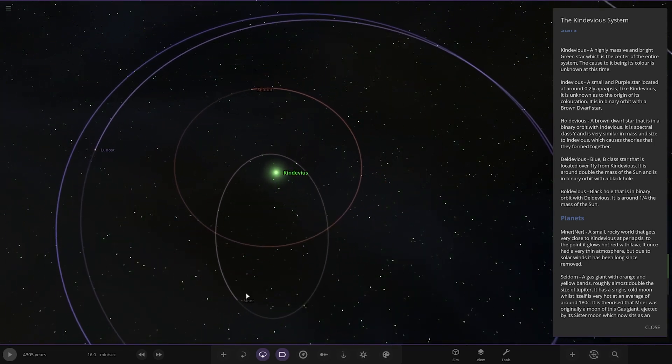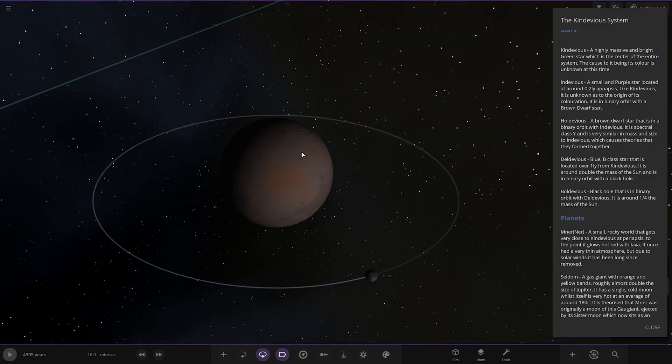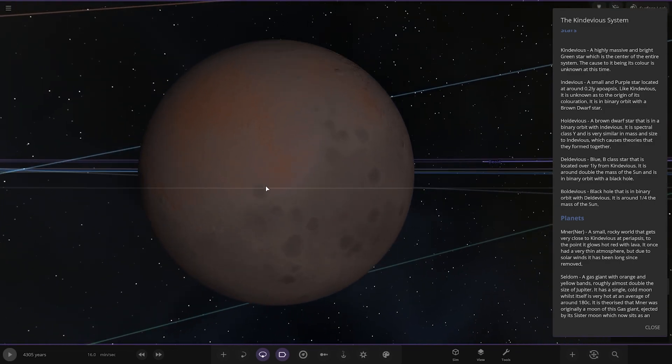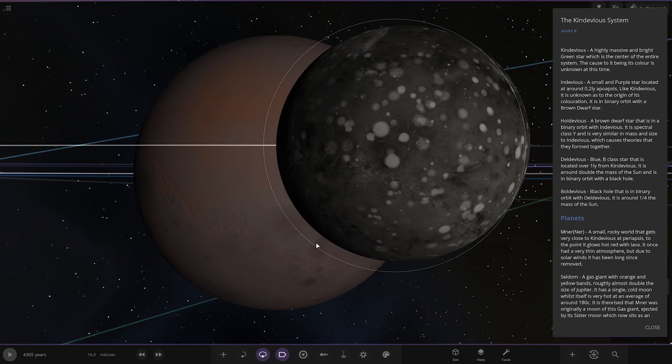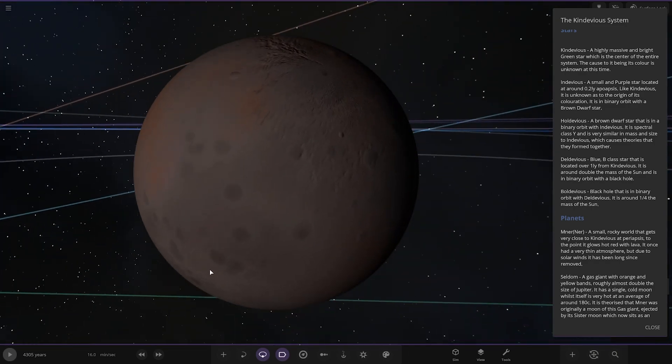Next up we have got Nir here — the first of the planets — with a moon as well. A small rocky world that gets very close to KinDevious, to the point it glows red hot with lava. It once had a very thin atmosphere but due to solar winds it has been long since removed.